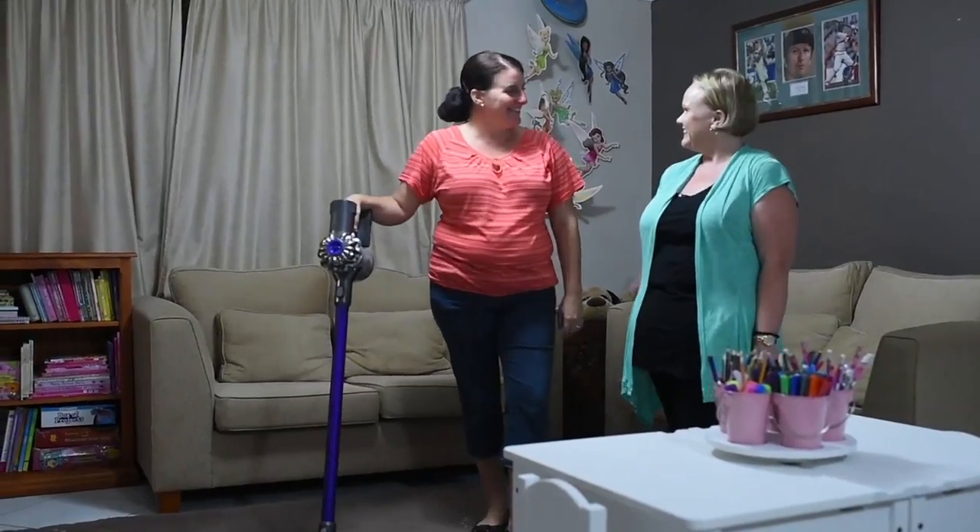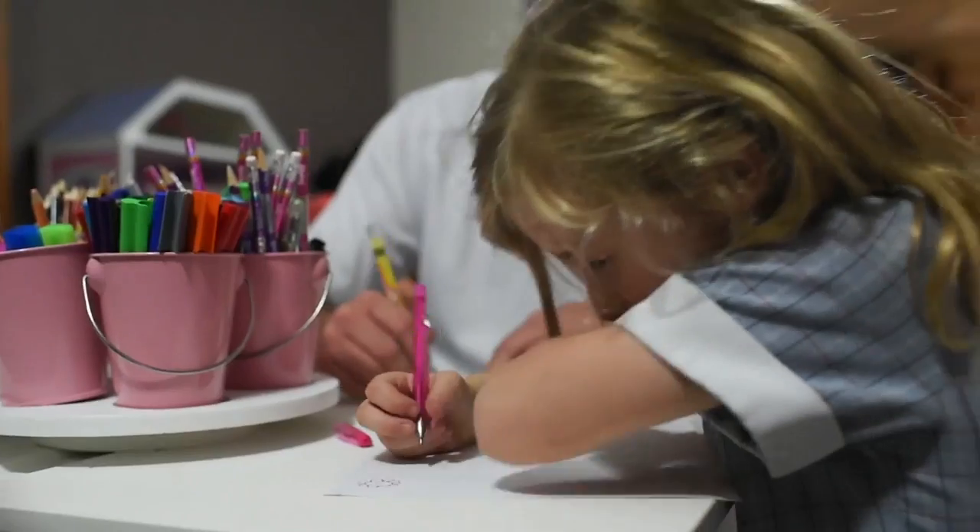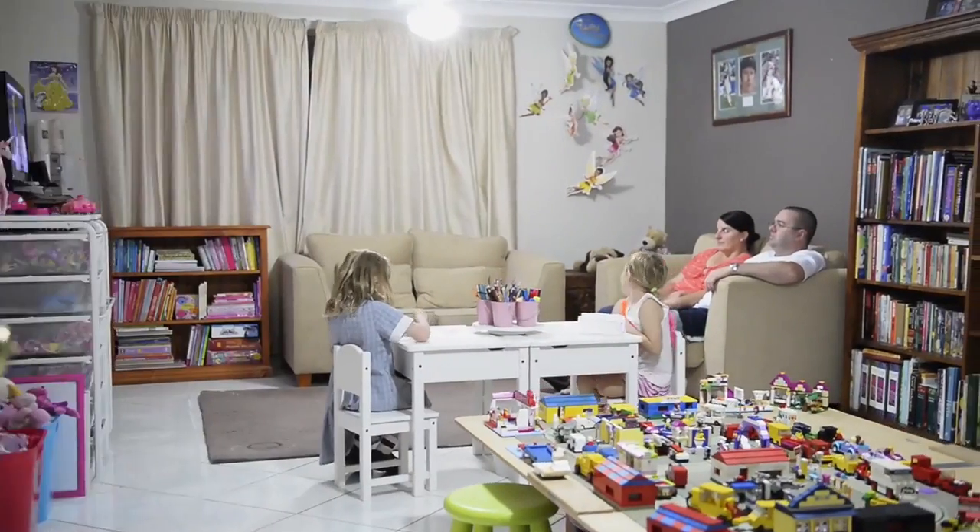I think we can all agree the room looks amazing. It's organized, it's clutter-free, it's going to stay tidy, and the toy rotation system is going to work a treat. Claire and the kids are going to love it.